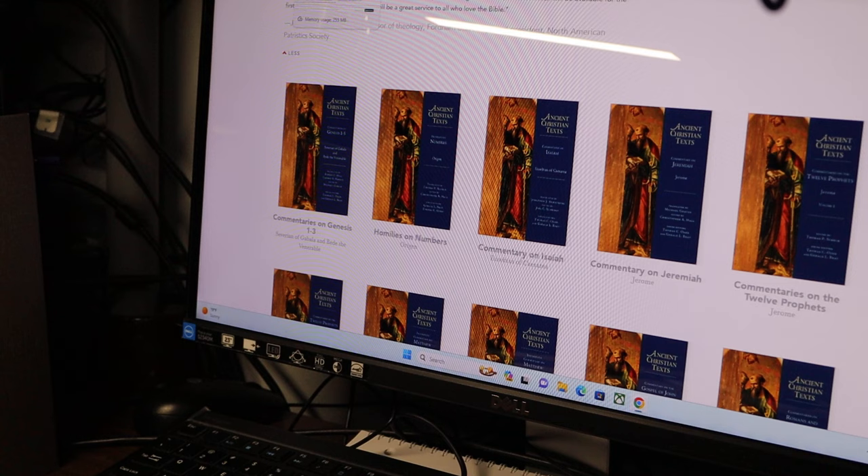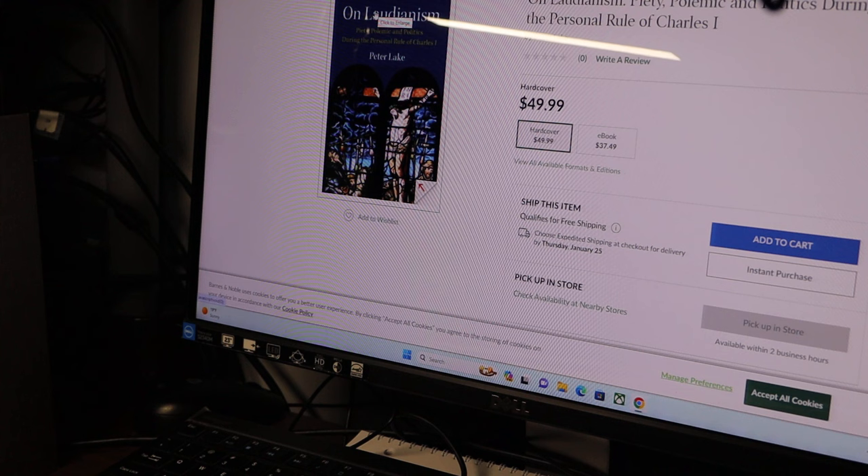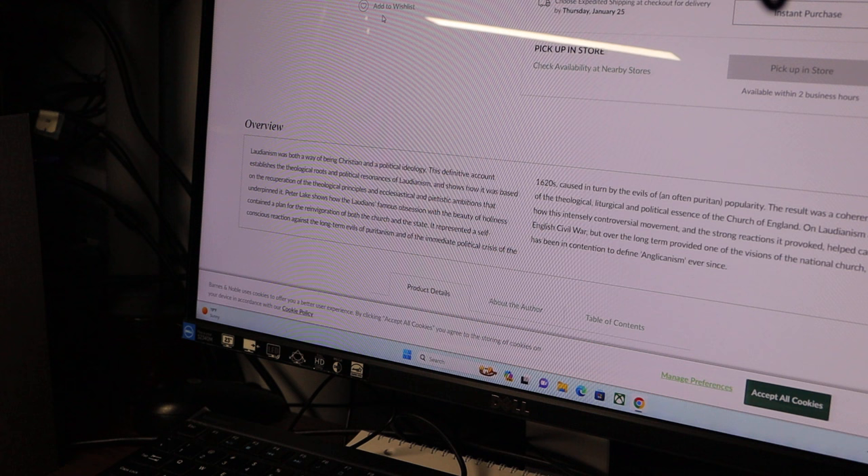The other book is Peter Lake's Laudianism. You may not be familiar with William Laud — he was Archbishop of Canterbury in the 17th century, and it could be argued that his actions helped provoke the English Civil Wars. I am very interested in English church history.